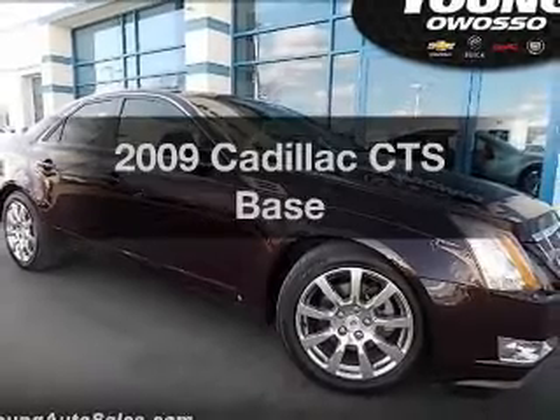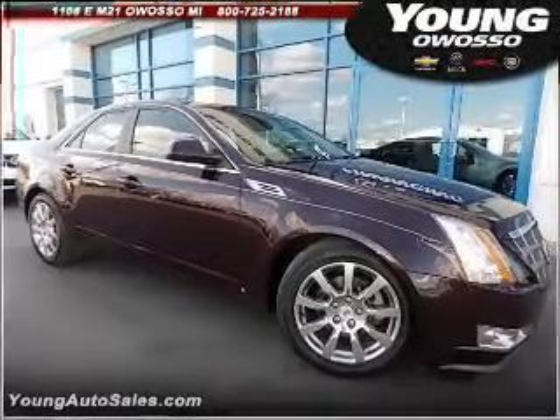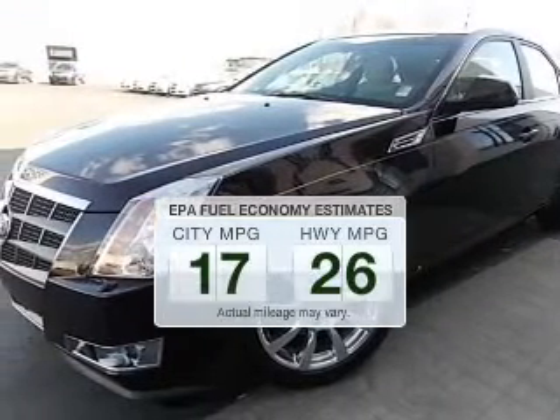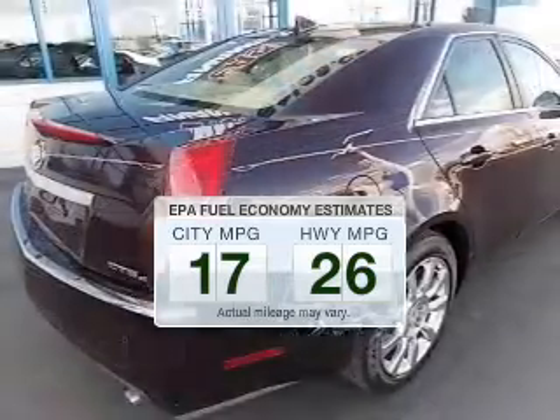Imagine yourself in this 2009 Cadillac CTS. Travel the roads in style and comfort in this great vehicle. Save your money and make fewer trips to the gas station to fill your gas tank when driving this fuel-efficient vehicle.